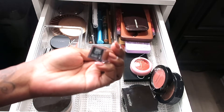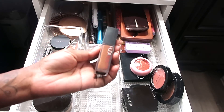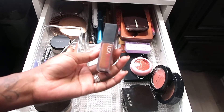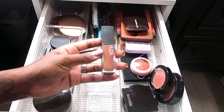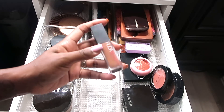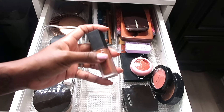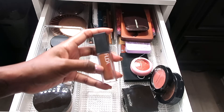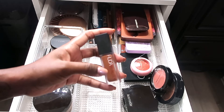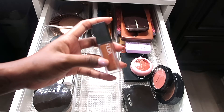The Huda Beauty Faux Filter Concealer in the shade Hazelnut — this one is an 8.1 neutral. I do like this concealer, but you have to go in-store to get swatches because the shade I thought I was going to be was actually too dark. With some foundations and concealers you need to go in-store and swatch them. But this one is really good — it doesn't budge, doesn't move, doesn't crease, and sets perfectly under my eyes.